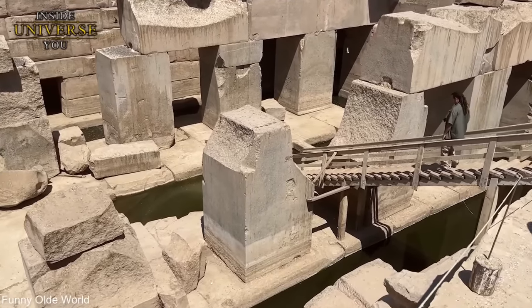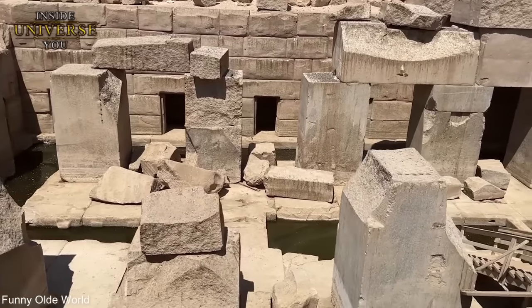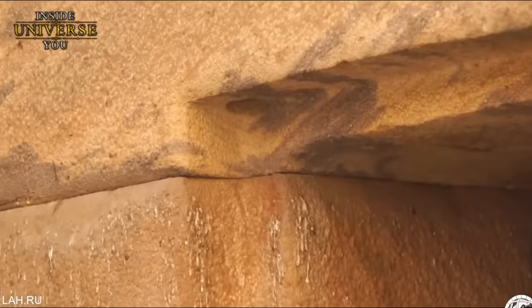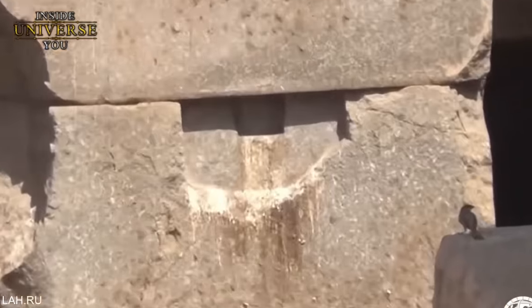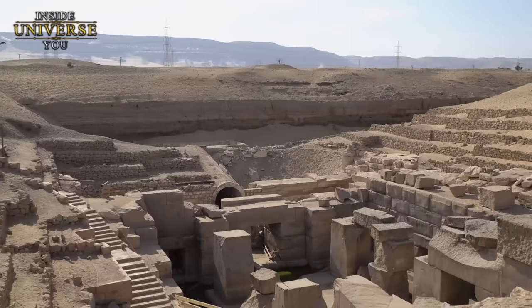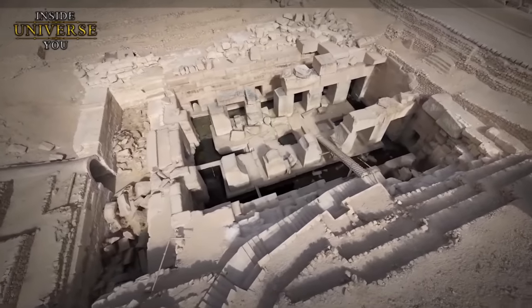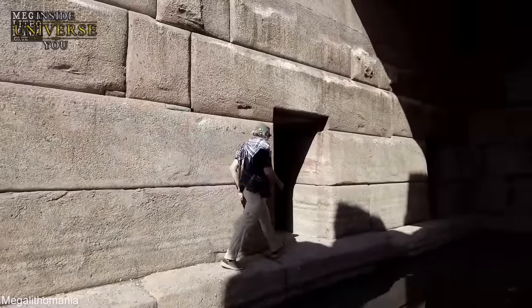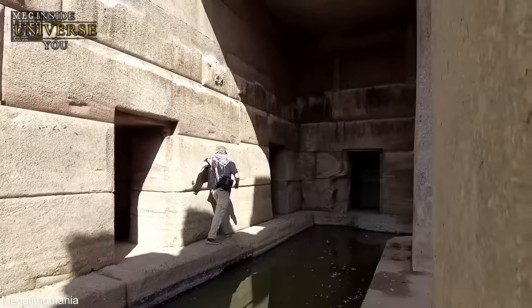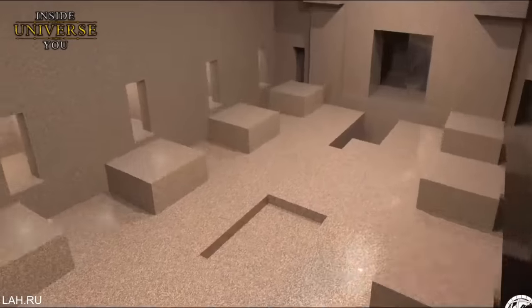Throughout the history of Egypt, temples and monuments built by the Egyptians were regularly renovated, and with each renovation, additional artworks and hieroglyphs were added. Yet in the Osirion, we don't see anything like that. Furthermore, the Osirion's subterranean layout is highly unusual for Egyptian temple architecture. It is situated 15 feet below ground level, a feature that is both unique and puzzling. Some researchers propose this could be due to the temple being much older, possibly predating the sands and soil that have accumulated over millennia.